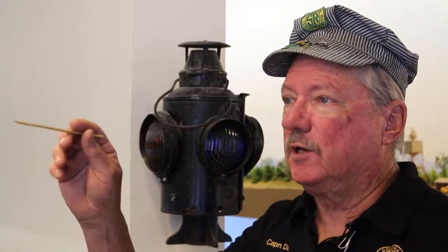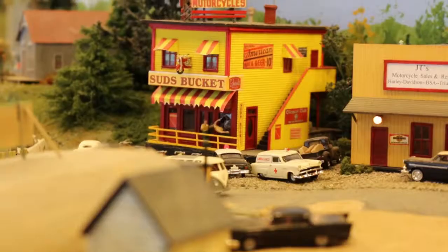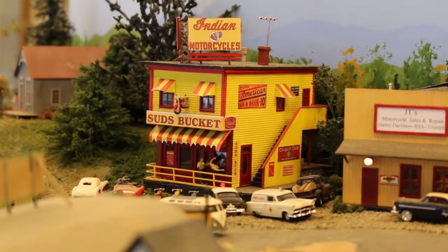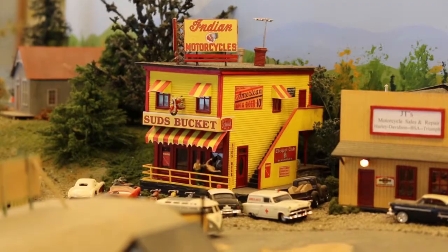This little village right here has a lot of interesting things about it. There's a bar — it's a biker bar, and they've had a fight in the bar, and there's a man being thrown through the window.